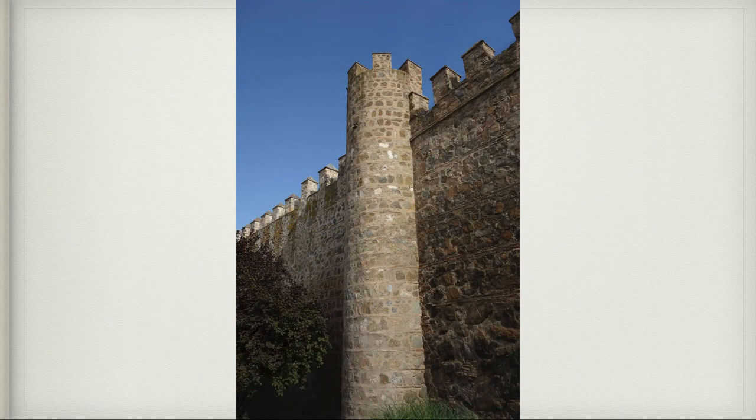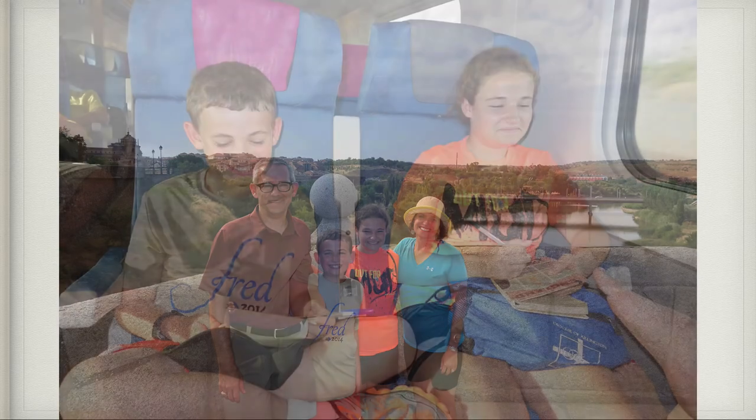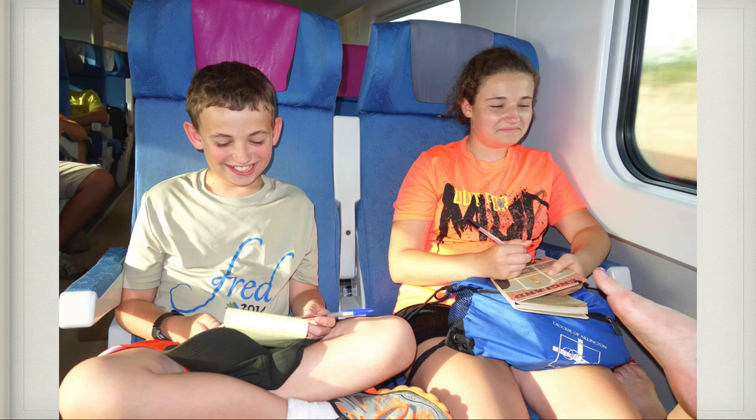Again, gorgeous walls outside the city. As we headed back toward the train station, we stopped and another tourist took a picture of us looking back down the river. Then it was time to get on the train and head back to Madrid to get ready for our next big adventure as we left Spain.